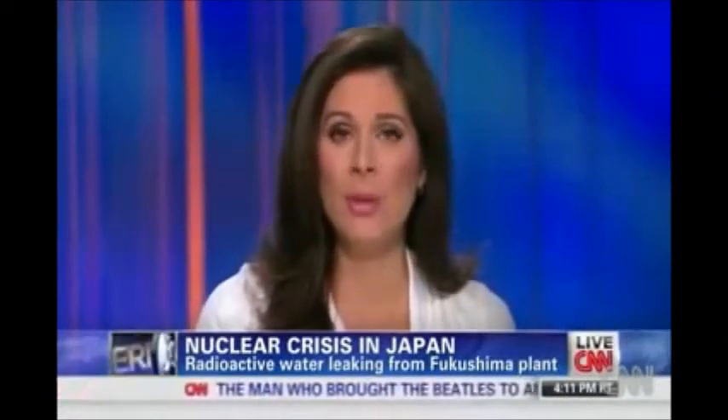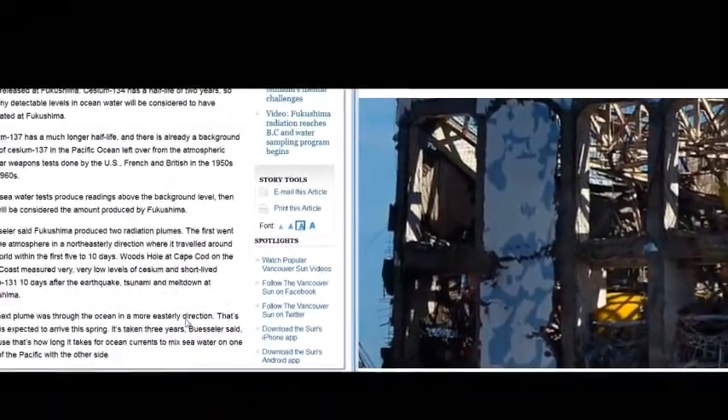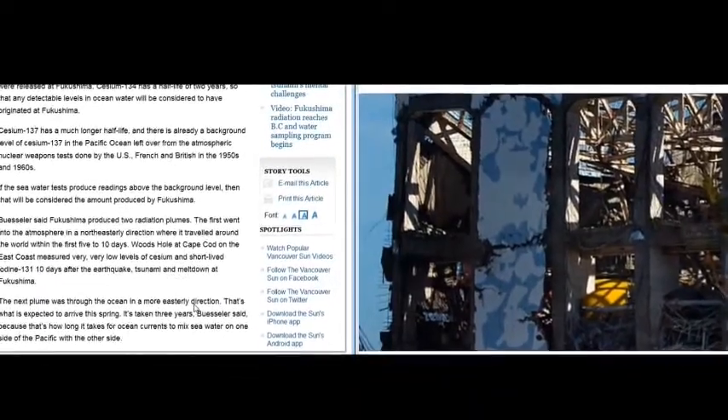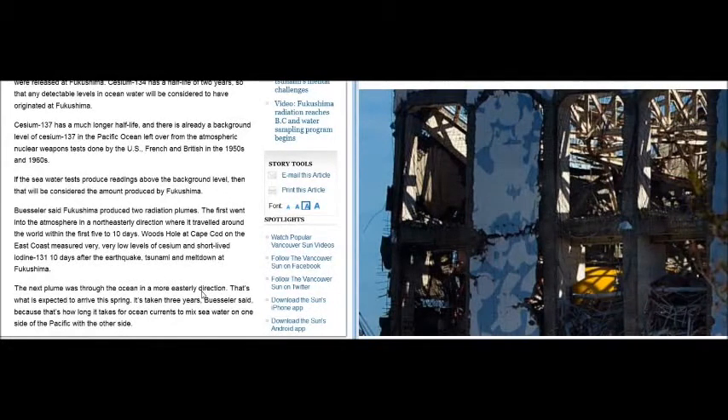It's outrageous that reporters like Kevin Griffin can't do basic research and correct this — that he just takes Woods Hole's word for it without fact-checking. What is the sense of having media if they're not going to fact-check? Why would you use the Vancouver Sun again if they don't bother? They put out whatever these people say and there's no one to hold them accountable. It's outrageous and it can't continue.